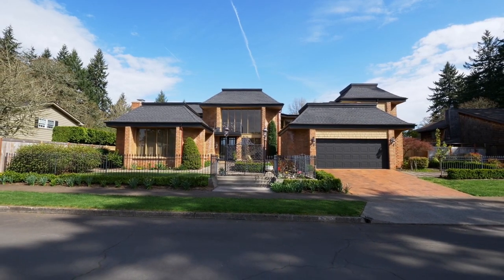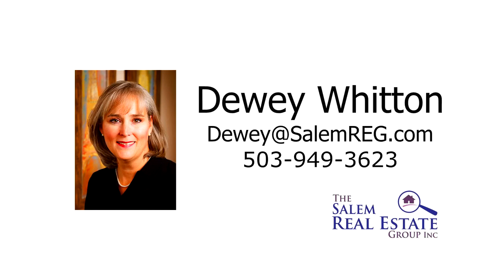This is just a preview — there's so much more for you to see. For more information or to schedule your own personal tour, please contact Dewey Whitten with the Salem Real Estate Group at 503-949-3623.